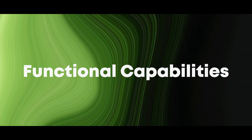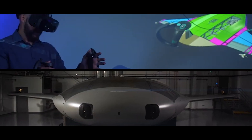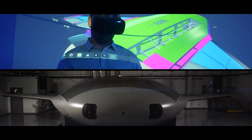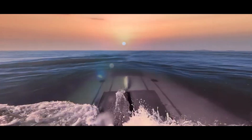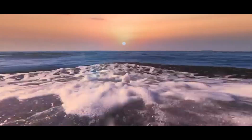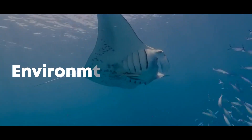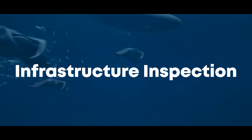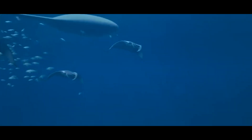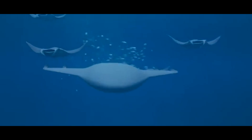One of the primary objectives of the Manta Ray project is to enable long-endurance missions that traditional UUVs cannot achieve. The vehicle's ability to operate autonomously for extended periods makes it ideal for tasks such as underwater surveillance, environmental monitoring, and infrastructure inspection. It can cover vast areas of the ocean, collecting data and performing tasks without the need for constant human oversight.